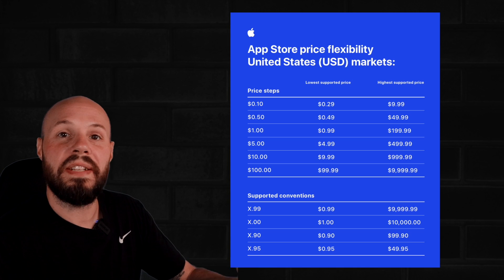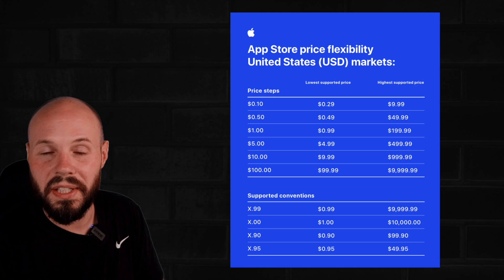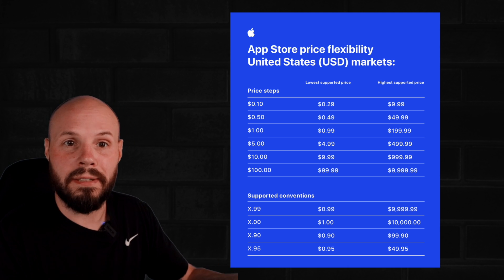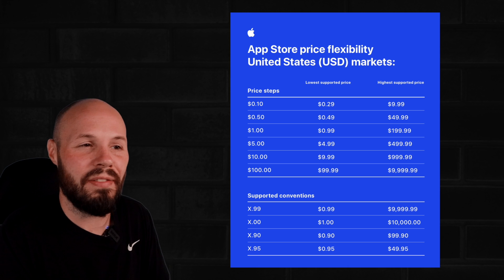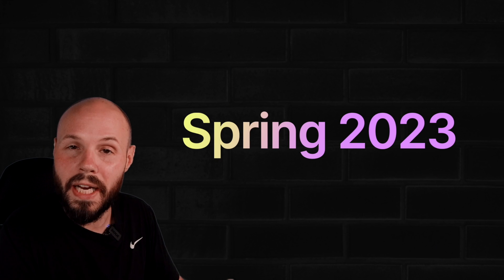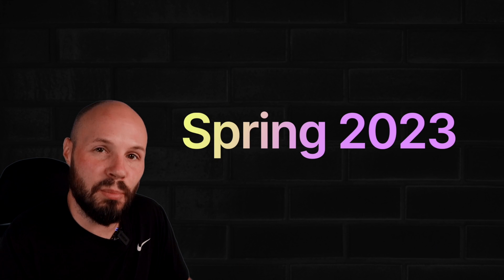When are these new price increments and local territory pricing available? If you have an app with auto-renewable subscriptions, it's available right now — December 6th was the official announcement date. For actual one-time purchases of your app or consumables, in-app purchases, that will roll out in spring of 2023.